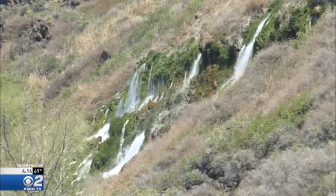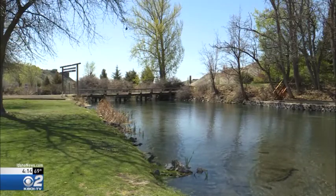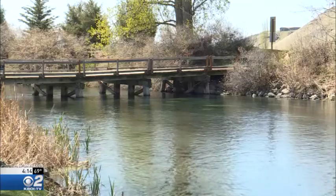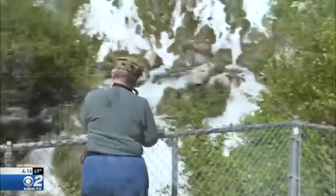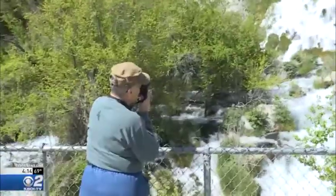Stand-up paddle boards, kayaking around the island, photography, bird watching — a lot of different artists come down in there. The park also includes places like Niagara Springs and Box Canyon.